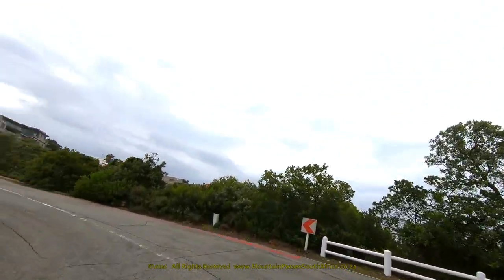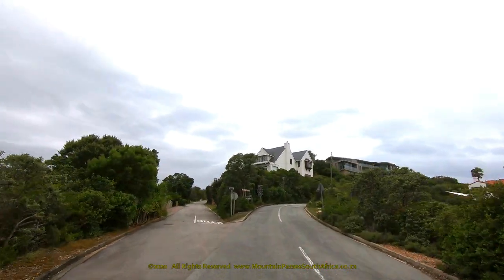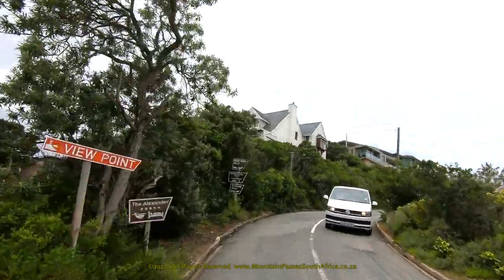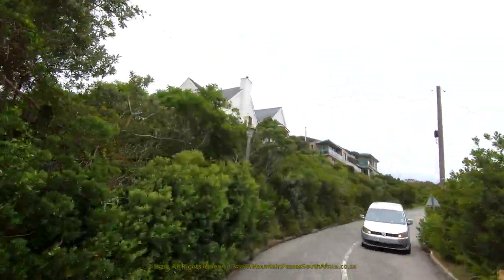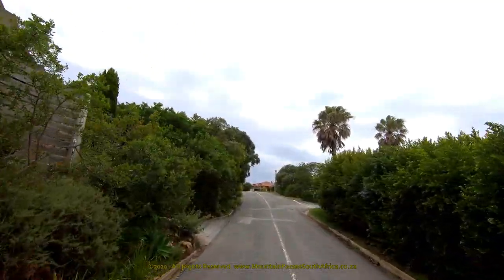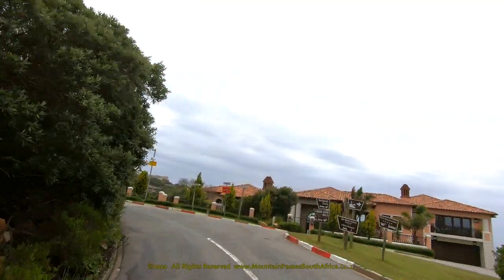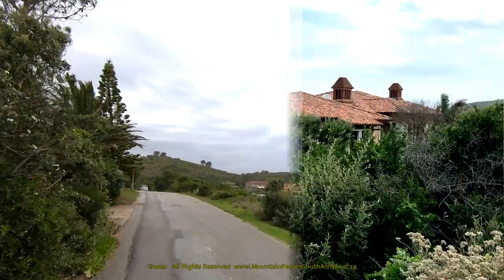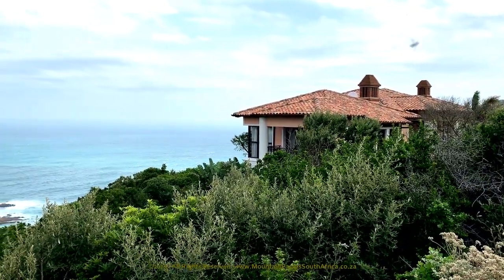If you prefer cycling, you can rent a cycle and try the loop up to the Simola Golf Estate, Gona Pass and Kom-se-Pad for a magnificent circular route of approximately 4 hours duration. There's also sand boarding, paragliding, fishing charters, scooter forest tours, whale watching, lagoon and oyster tours, or catch the lagoon sunset cruise.